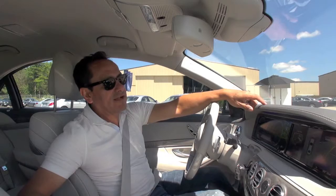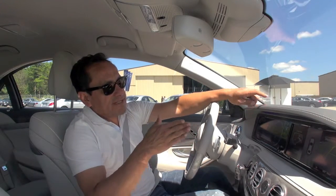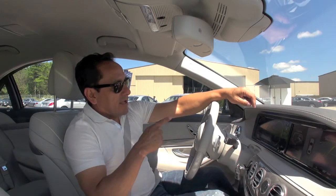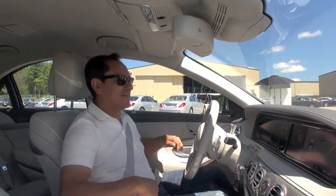The system basically parks the car. First of all, it looks for a spot. Once it identifies that there's enough room, an arrow appears on the dashboard and then the magic starts — well, not magic; a lot of engineers worked very hard for this.